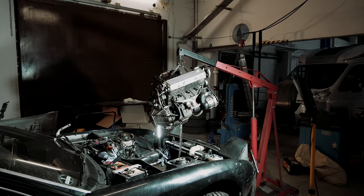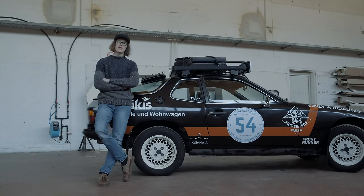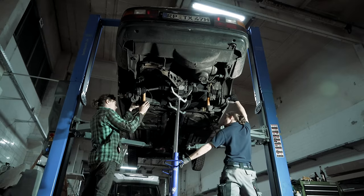Apart from a new used engine that we had to put in, all of that is stock. Since a car of this nature is obviously not really meant to go off-road, we had to make some changes and some additions.